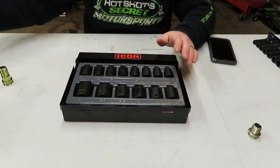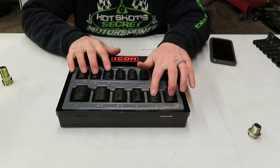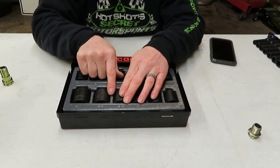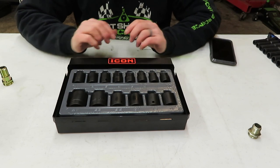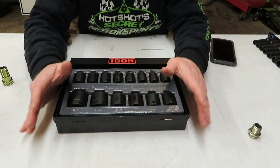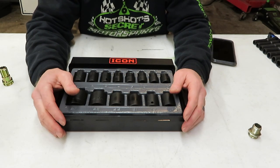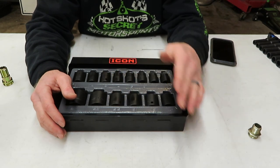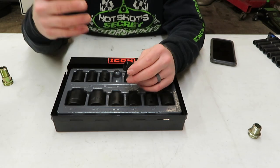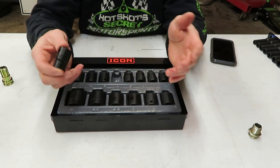The metric set is 14 piece and the SAE set is 13 piece. We start at 10mm and go up to 27: 10, 11, 12, 13, 14, 15, 16, 17, 18, 19 — skip 20 — go to 21, 22 — skip 23, 24, 25 — and then 26 and 27. I know I sound like a broken record, but I have used a 20, 23, 24, and 25 before on certain items. It's disappointing that they're starting to skip some sizes.